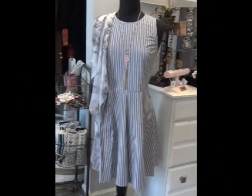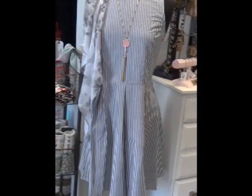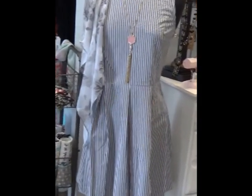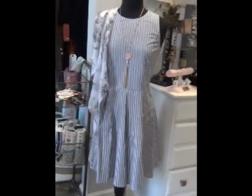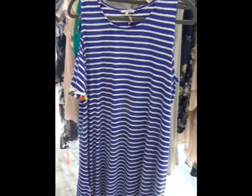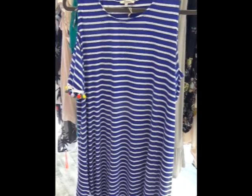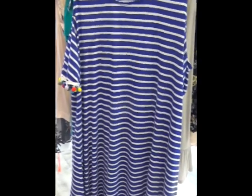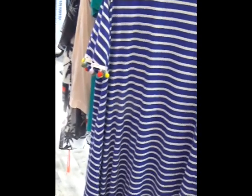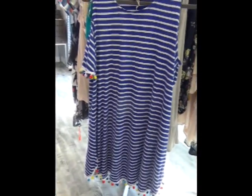We have this gorgeous seersucker dress that has been a great seller for us. It's very lightweight and nice for a really hot day. Here is a fun dress by Jodiful — we actually only have two left. It has cute little pom poms on the sleeves and on the bottom. Great for a walk on the beach.